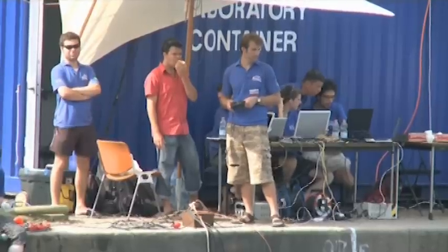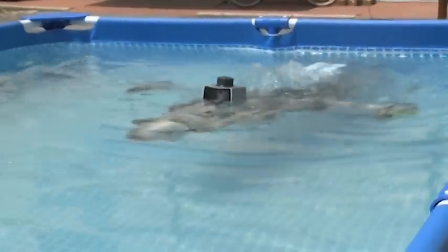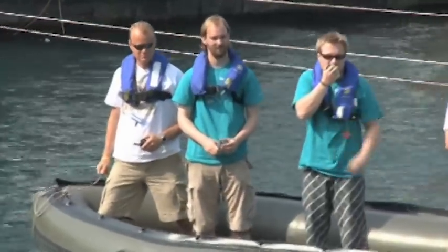Most of the AUVs, or autonomous underwater vehicles, are driven around on the surface via Wi-Fi. Once underwater, many of the machines use sonar and cameras to steer clear of obstacles.